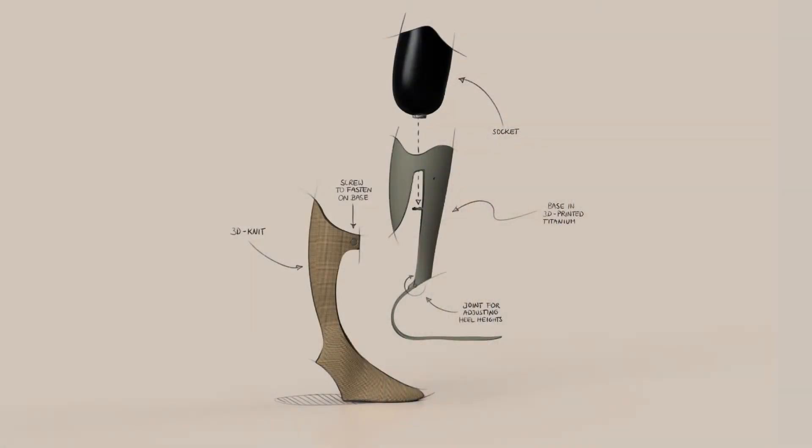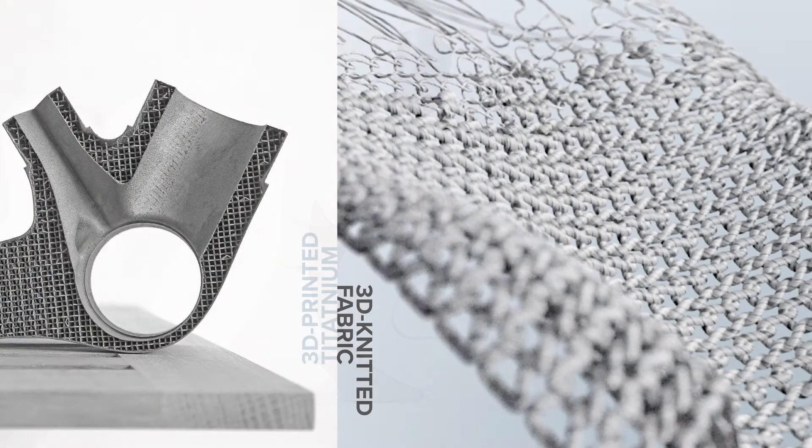The result is a mixed material customizable prosthetic system for lower leg amputees. The combination of a 3D printed titanium base and the customizable 3D knit is robust and gives energy return for day-to-day activities as well as lighter sports. But it also creates organic movements in the mesh, it fills up pants, and it is adjustable to any heel heights.